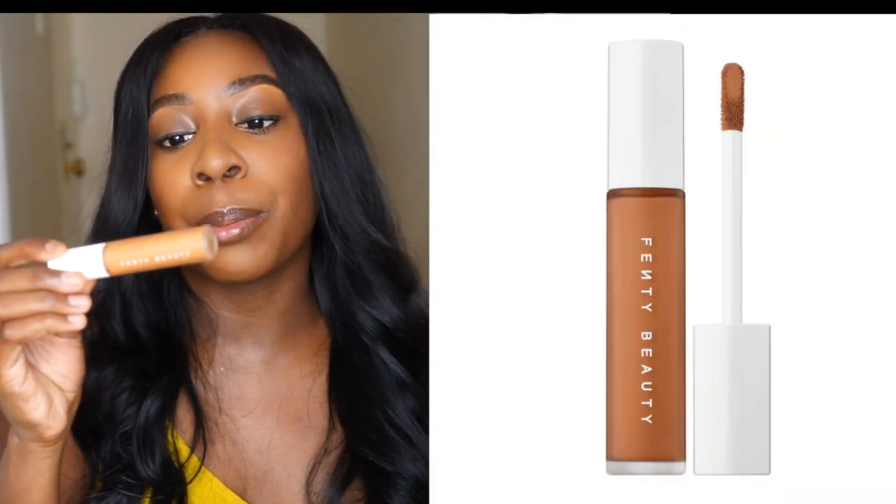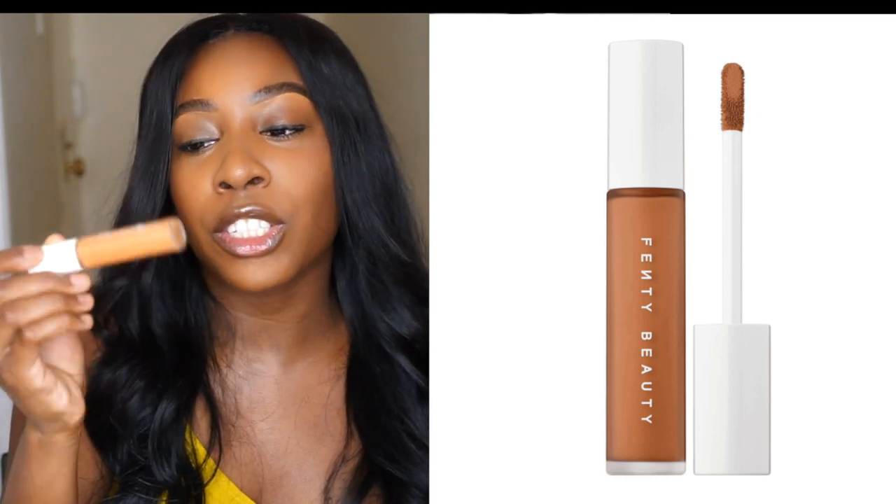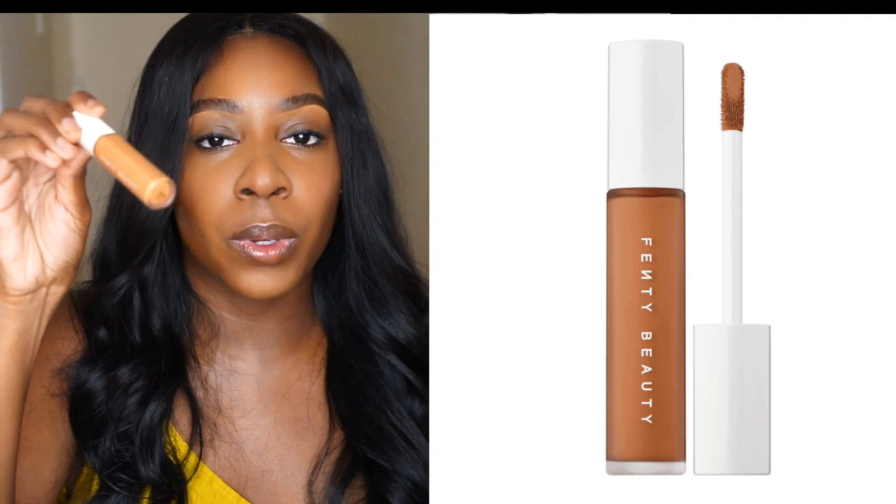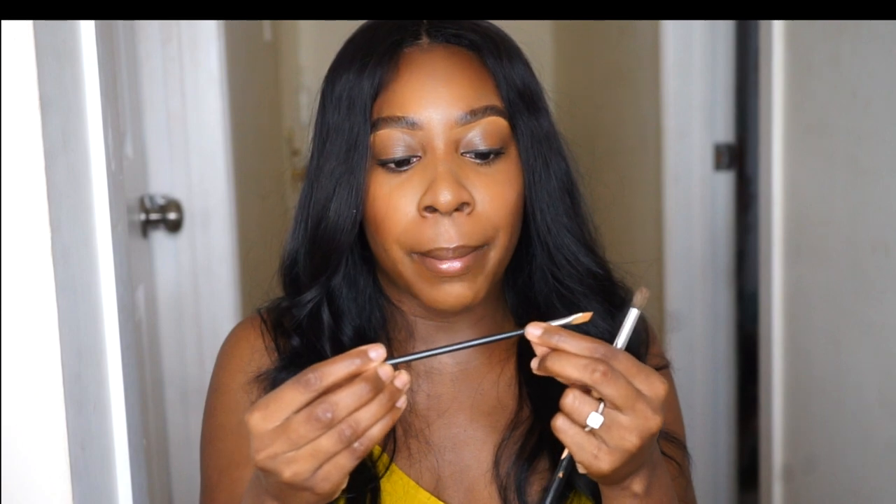Next, I love using my Fenty Beauty Pro Filter Instant Retouch Concealer in the shade 390. I usually use this to clean up my brows.